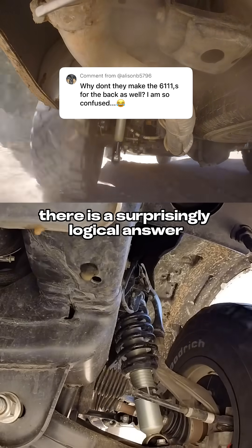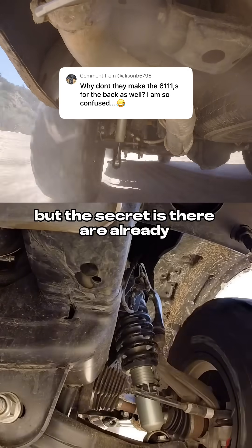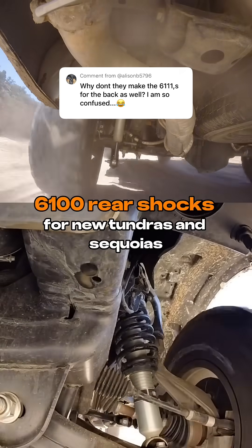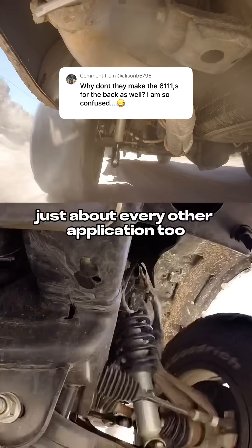This is a great question and there is a surprisingly logical answer. The secret is there are already 6100 rear shocks for new Tundras and Sequoias, and they're going to be available for just about every other application too.